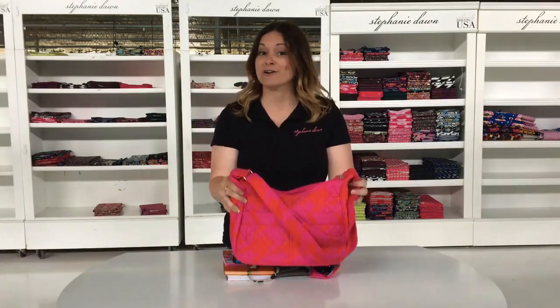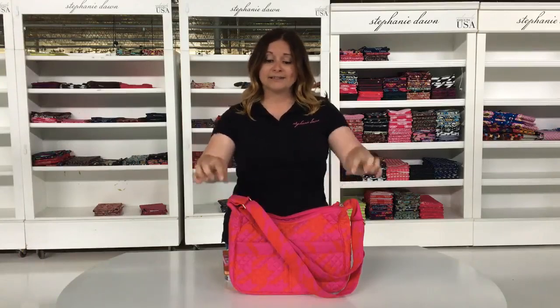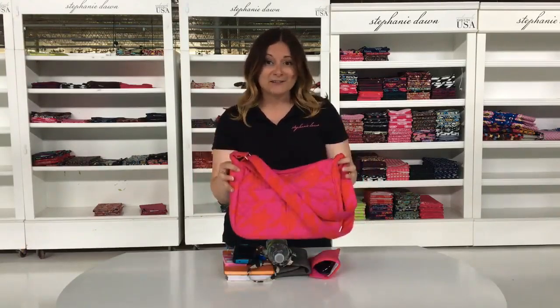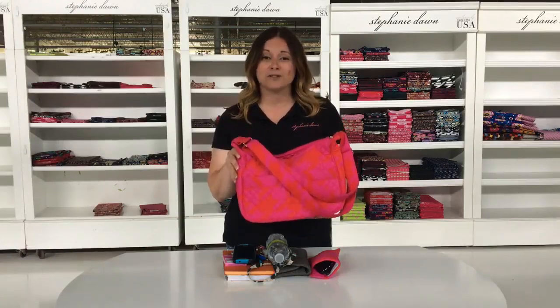Our shoulder bag has made it in our top 10 styles every single month consistently for a really long time. It's one of our most popular styles, and this is one of our brightest colors we have. This is the shoulder bag in Hello Houndstooth.